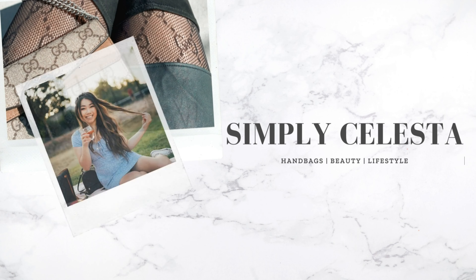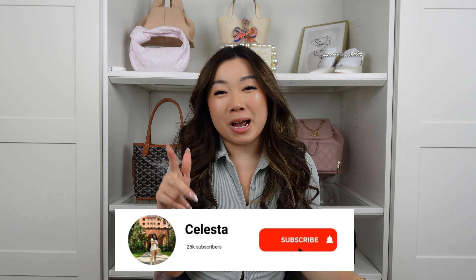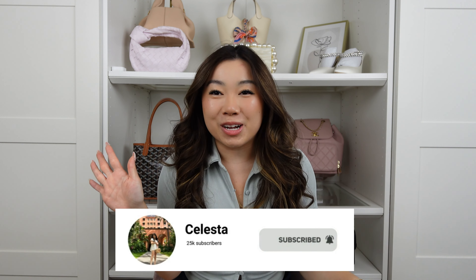In this video, we are doing handbags in all colors of the rainbow. Hi guys, welcome back to my channel. My name is Celeste — we talk about all things love, shopping, and handbags. If you love those things, make sure to subscribe and hit that bell notification. I post videos every week.